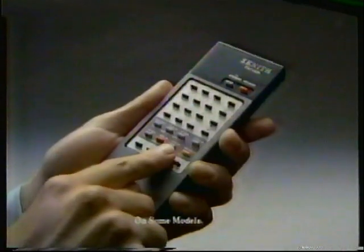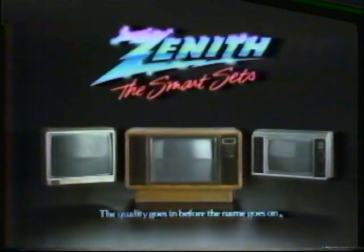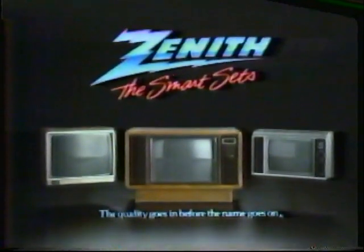Plus parental control that locks out channels you don't want. Now that's smart! The SmartSets. Advanced System 3 from Zenith. When you want everything.